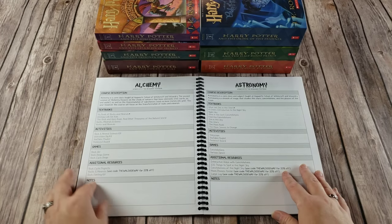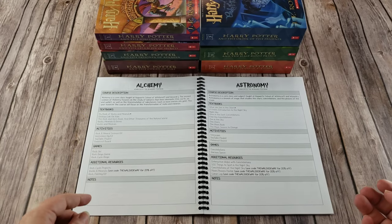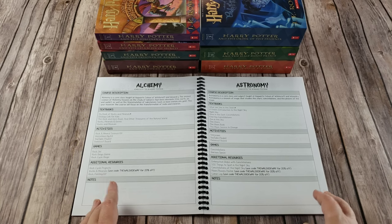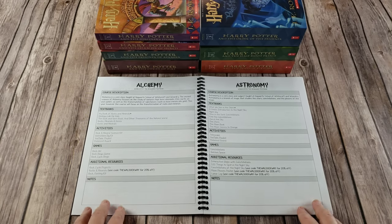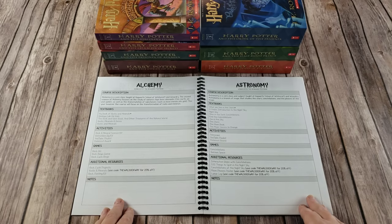Then you get into your six core classes. Your six core classes cover your science and your history, and they are meant to be done consecutively, not concurrently. So you will spend five to six weeks on each of the core classes. They do not have to be done in the order that they are listed — they are listed alphabetically. If your child is really into one right now, you can do that now and then skip around. That is up to you.